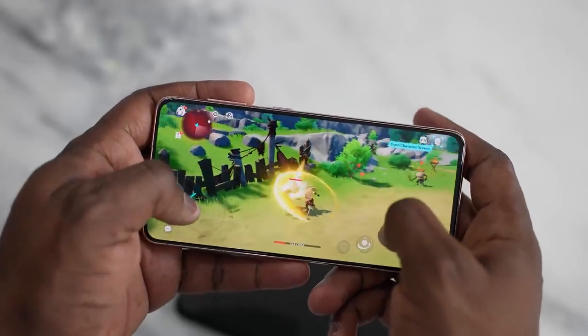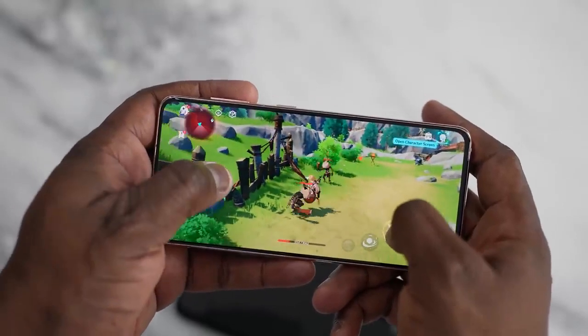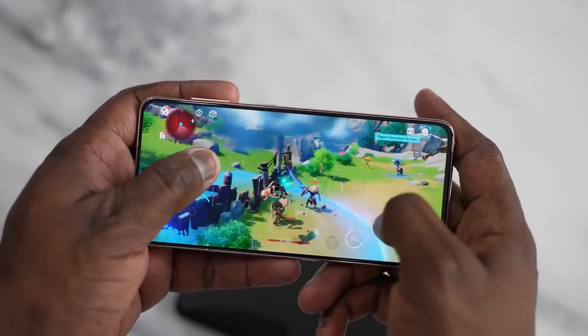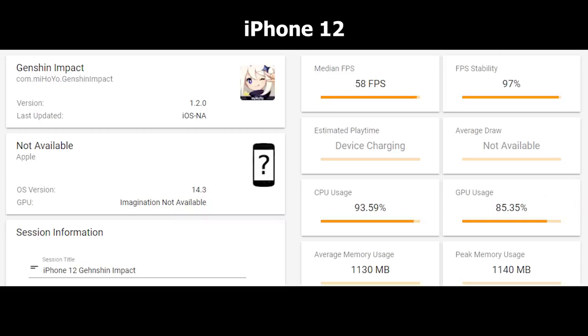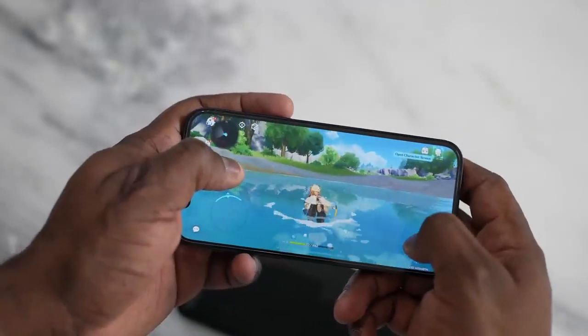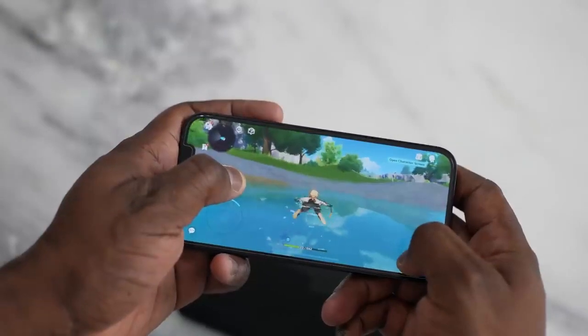Finally, Genshin Impact — a graphically intensive game. I set it to 60 FPS, the maximum available. On the Galaxy S21: 60 FPS, 99% stability, CPU usage at 27%, and average memory usage of 1,417 MB. On the iPhone 12: 58 FPS — two frames lower — stability dropped to 97%, and CPU usage is very high at 93.59%. Average memory usage on the iPhone is 1,130 MB. So Genshin Impact is noticeably more demanding on the iPhone 12.